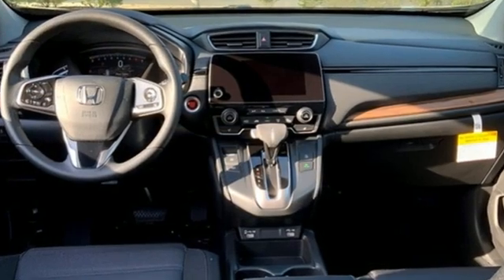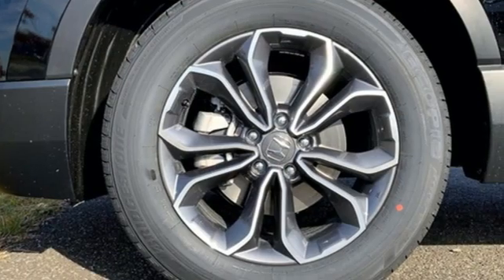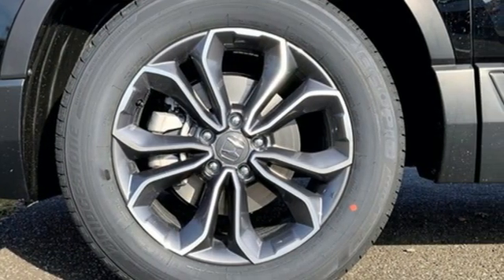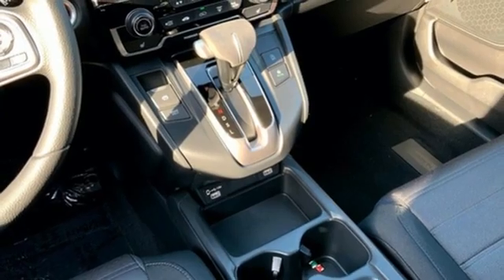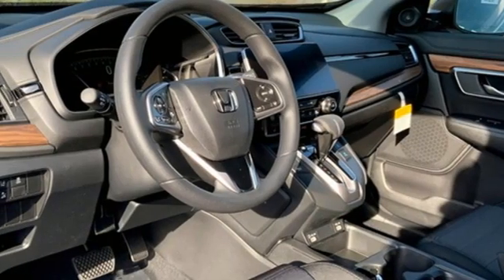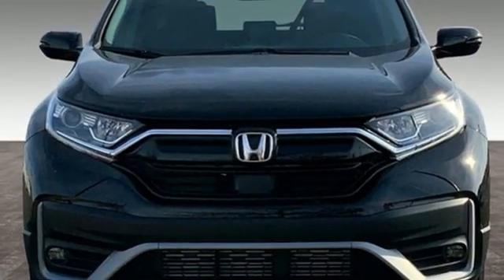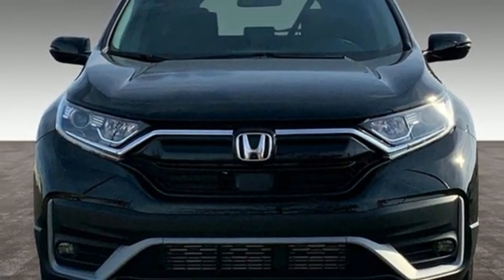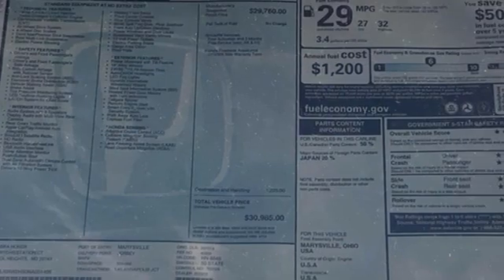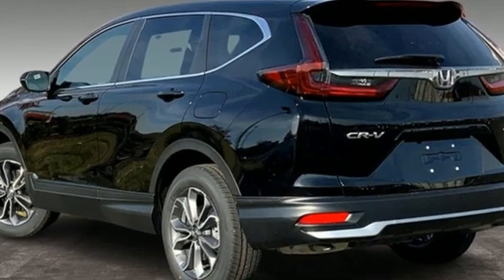It comes with the features you need: continuously variable automatic transmission, dual-zone climate control, streaming audio, digital instrument gauges, front heated bucket seats, remote engine start, external memory control, express open and closed sliding and tilting sunroof, doors and push-button start proximity key, and intercooled turbo inline four-cylinder engine.